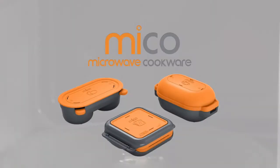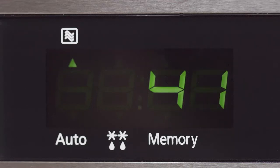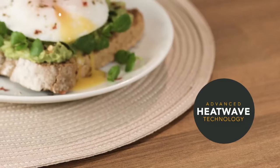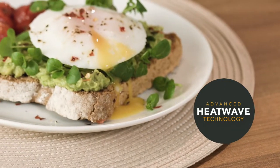If you're used to microwave cooking, then you're probably used to the compromises that it brings. But with new Microwave Cookware by Myco, you can instantly improve your meals with our simple, easy-to-use products. Thanks to advanced heatwave technology, these delicious meals and snacks were created using just a regular microwave.